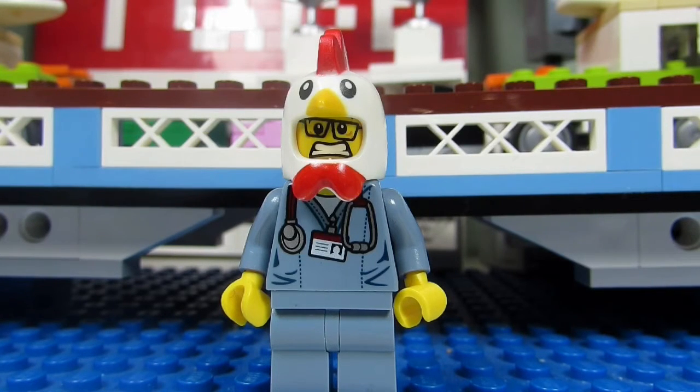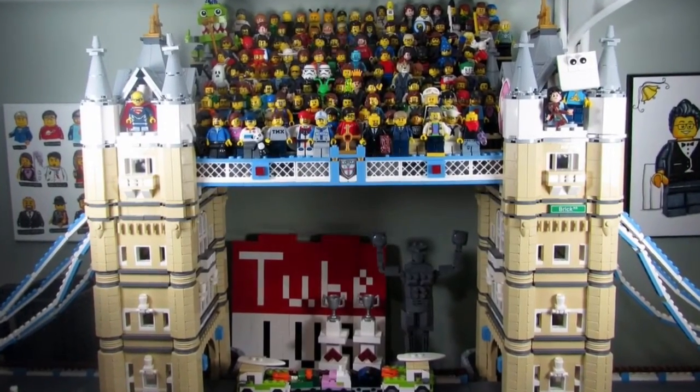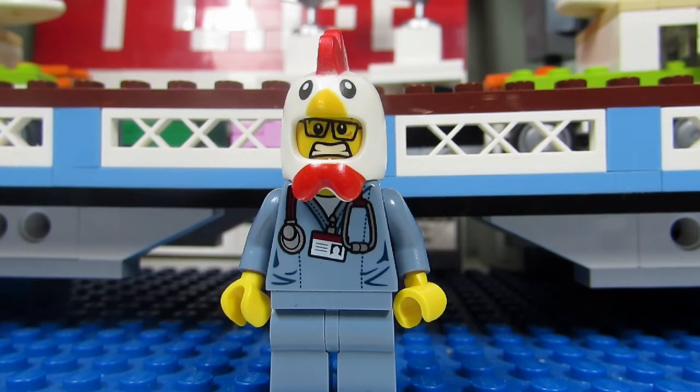Up until this past January, my answer to this question was the Tower Bridge, set number 10214, which came out in 2010. The Tower Bridge, also known as the Sig Fig Bridge, used to be my biggest Lego set with 4,287 pieces.